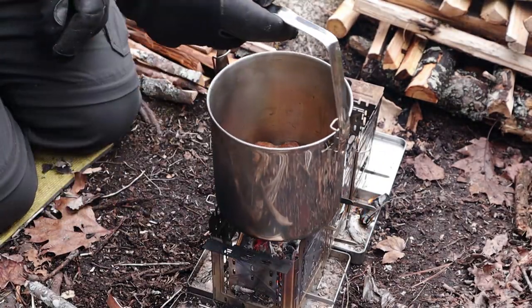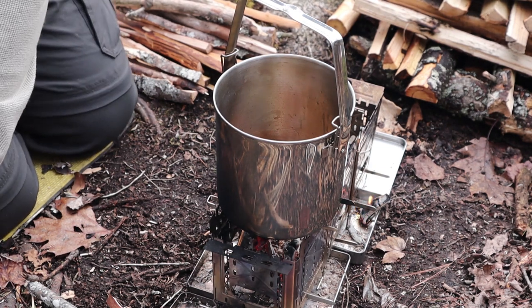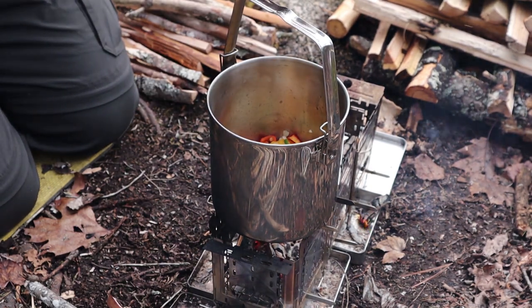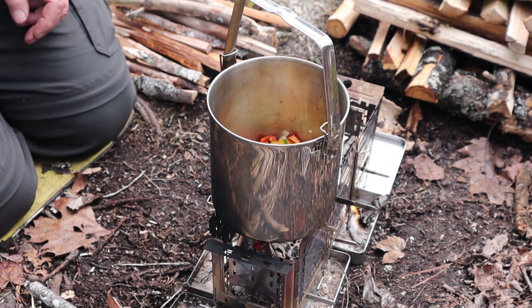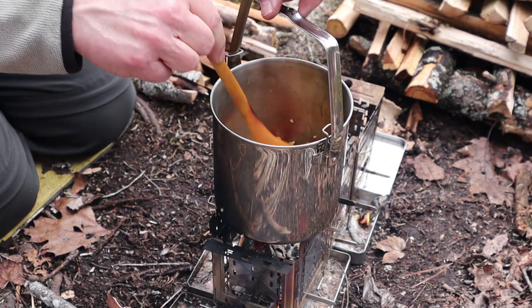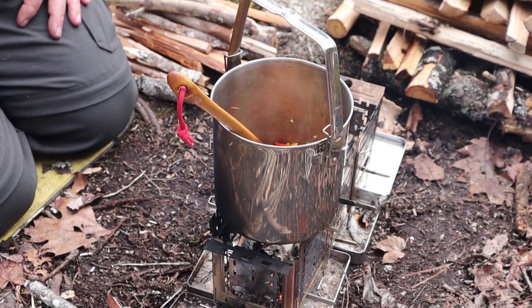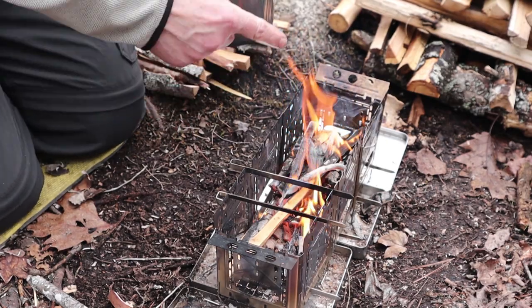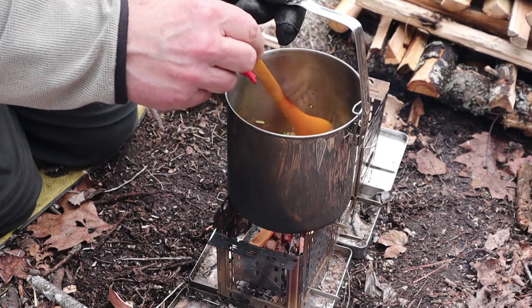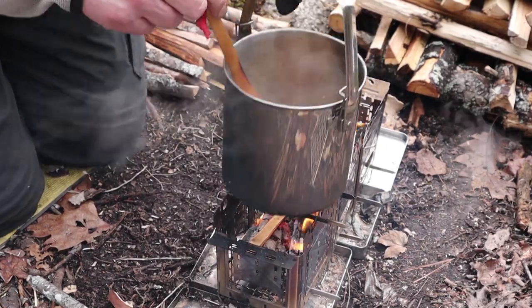Now my fire is dying down and I have less flame at this end, which is kind of nice. This is when I add in the rest of my vegetables: green, red, and yellow peppers, onions, and garlic. If I had had the okra, I would have sautéed it before adding the other vegetables. All I'm looking to do now is start to have them go translucent. This was a good call having the Bushcraft 8 configuration — I've got flame at one end and not so much at the other, so I can reduce or increase the heat under the pot as needed.